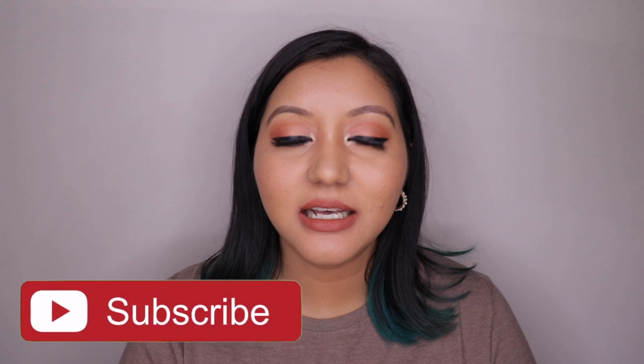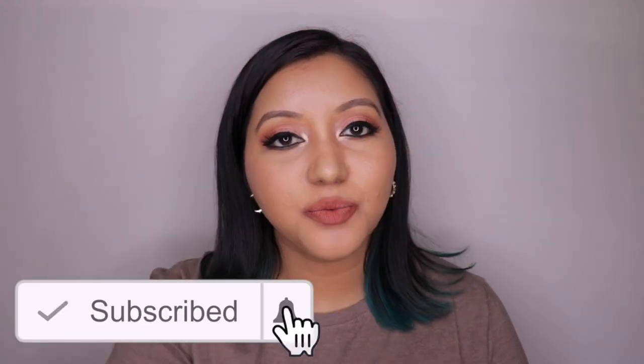So that was my humble opinion about the Maybelline Superstay Matte Ink Liquid Lipstick, and this wraps up today's video. I hope you all enjoyed it — don't forget to hit the subscribe button and the bell icon, like the video, and comment below with any questions or requests. Follow me on Instagram and Twitter at Itsnishanayour. Until next time, take care, bye!